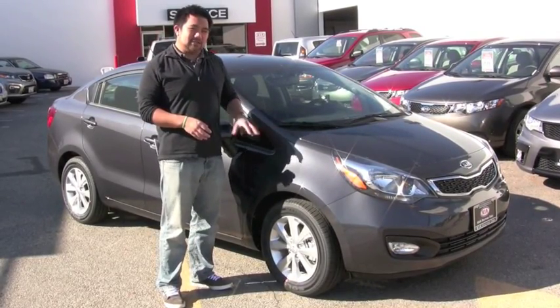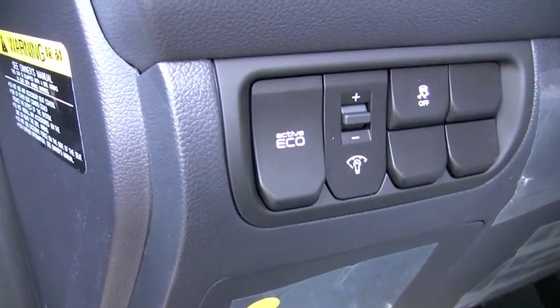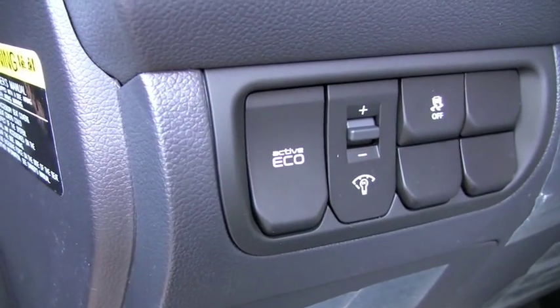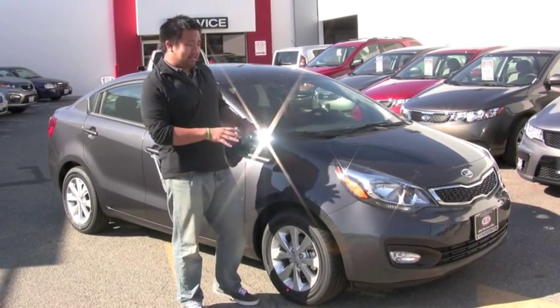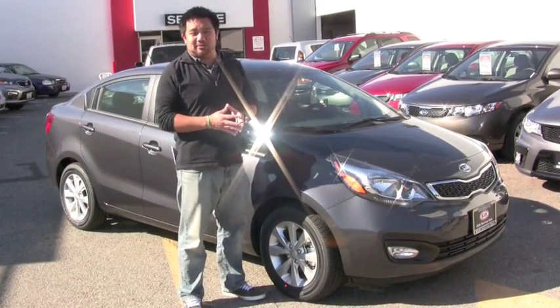This particular Rio is also outfitted with Kia's new eco-management system, which means that the engine actually features start-stop technology. So when you pull up to a stoplight and you stop the car, the engine will actually shut down and then start up again right when you release the brake pedal. Kia says that this system is good for a 3% increase in city miles per gallon, so that bumps your city MPG up to 31.